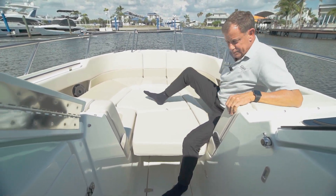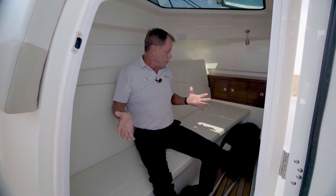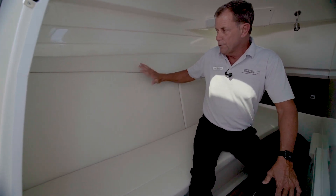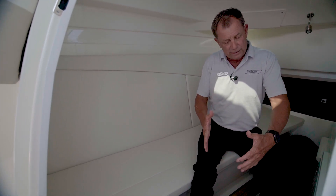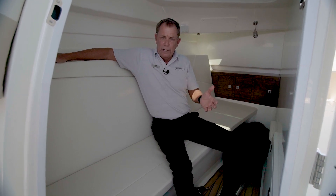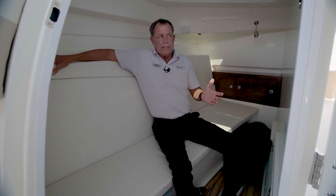Let's go take a look at the small cabin. Here we are inside the small berth on the 320 Vantage. You see this cushion slides over. These then fill in this area to make this a full bed. It's a great place if you need to get out of the weather, or you want to just come take a quick nap.